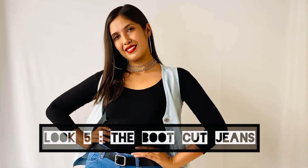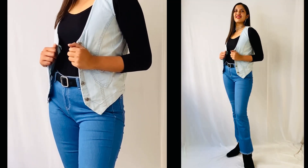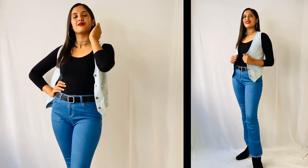The fifth look is the bootcut jeans look. For this look, I paired these bootcut jeans with a black quarter-sleeve top, and to top it up I wore this ice blue vest jacket. For accessories, I wore these big round hoops, a chain necklace, and a black belt with a silver buckle. Everything has been kept silver to match the buttons of the jacket.